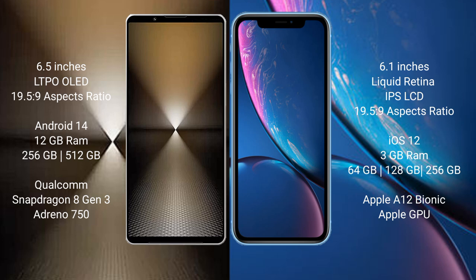Sony Xperia 1 Mark 6 runs on the Android 14 operating system. iPhone XR runs on the iOS 12 operating system.